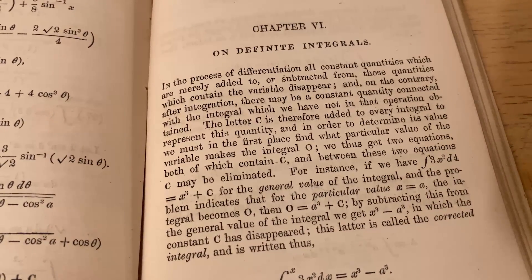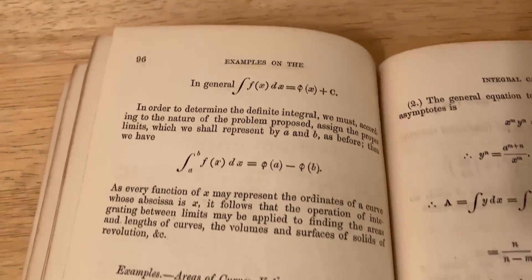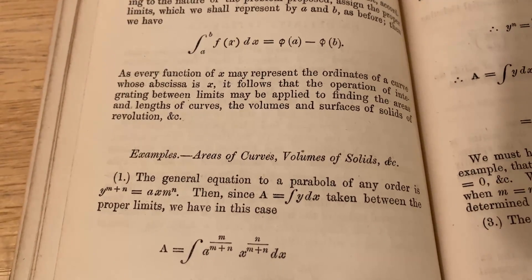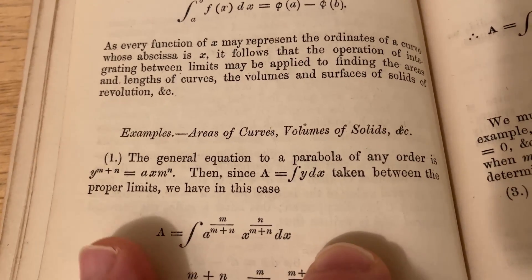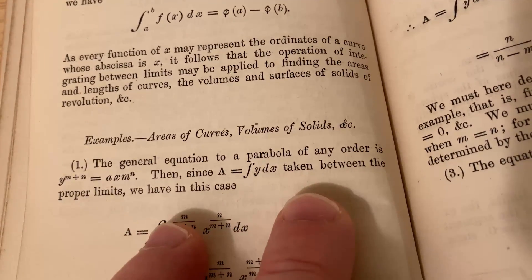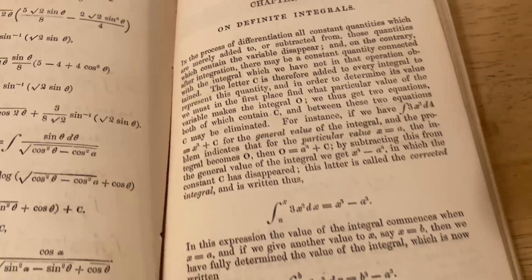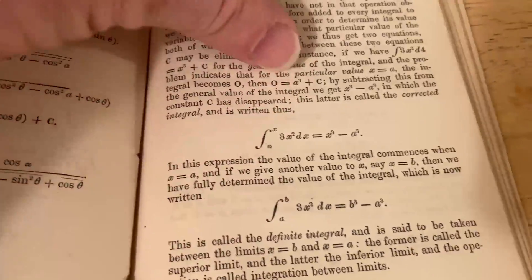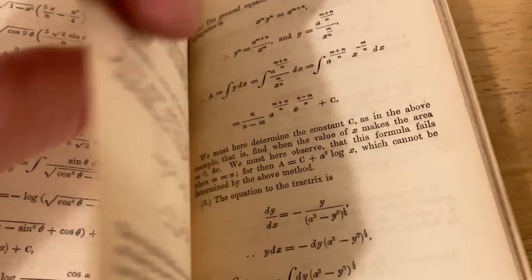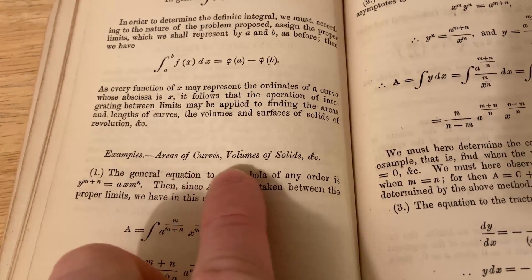Chapter 6 is on definite integrals, so he does cover that topic. He gives the general equation to a parabola of any order, and since area A equals the integral of y with respect to x taken between the proper limits, he works through those examples. This shows up after countless examples on integration — kind of an unexpected twist, because I initially thought the entire book would just be worked-out indefinite integrals, but he actually does cover definite integration, as well as areas of curves and volumes of solids.